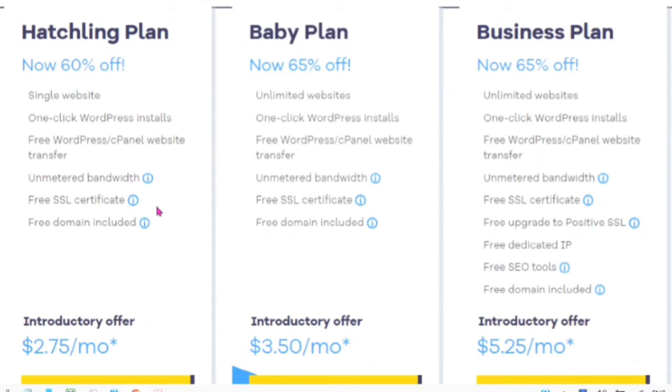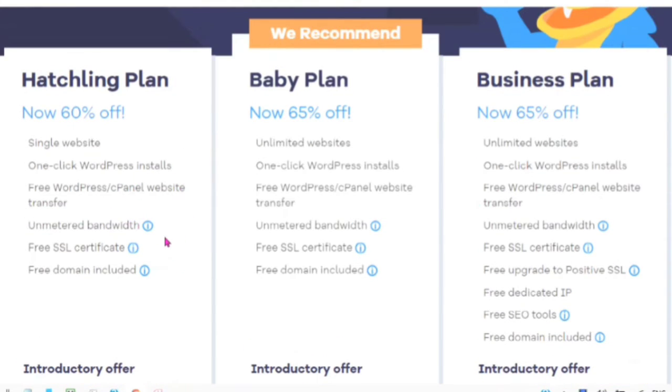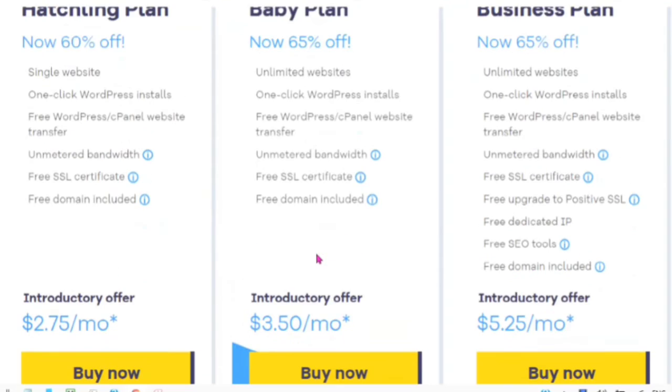There are three types of plans. The first plan is the Hatchling plan — you can get 60% off. You get a single website, one-click WordPress installs, free WordPress cPanel website transfer, unmetered bandwidth, free SSL certificate, and a free domain included on a 12, 24, or 36-month annual plan for $2.75 a month.